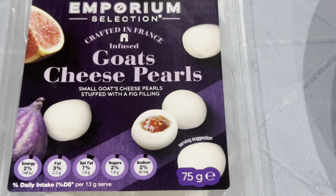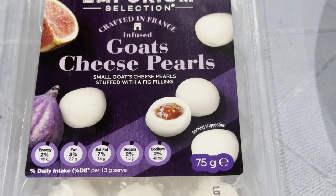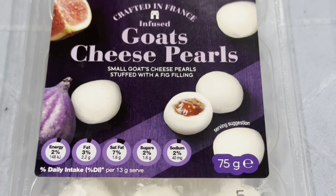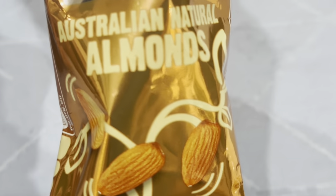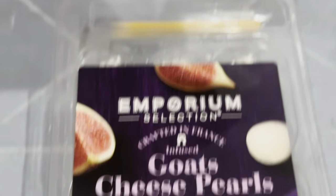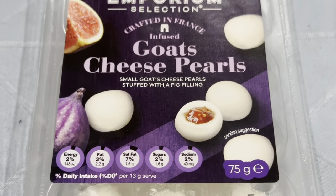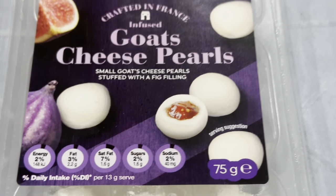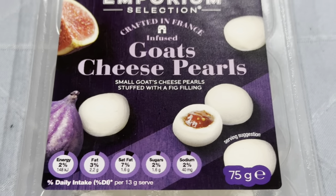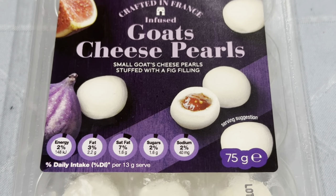Good evening Mr. Martin. Good evening. How are you? So we're having a midnight snack — it's been a really cold week and everyone's been whinging about it. We are trying Aldi's Emporium Selection Goat's Cheese Pearls. I've had this before. Can you place it down to the pearls because I know you like those nuts — these are the Aussie Natural Almonds from Aldi.